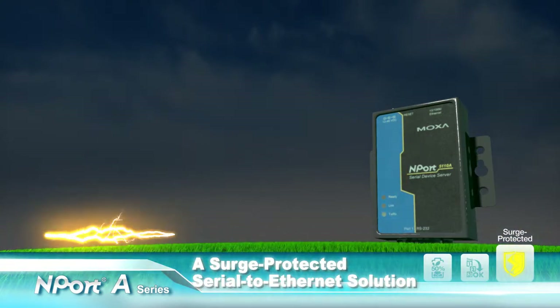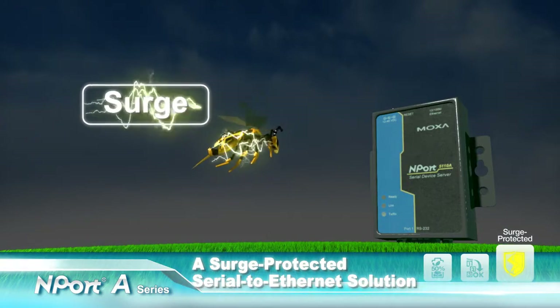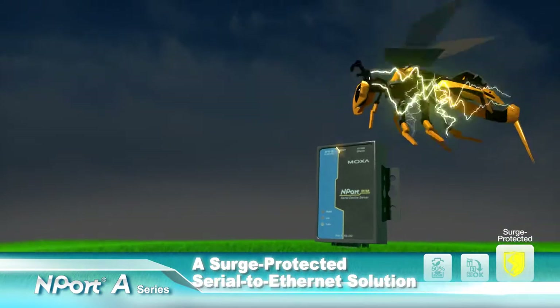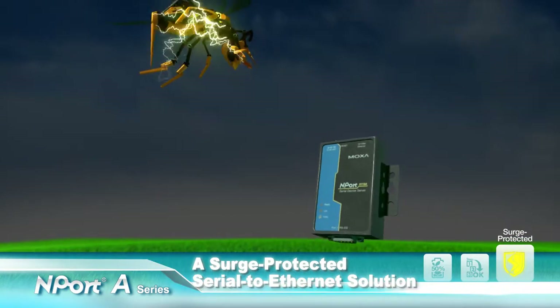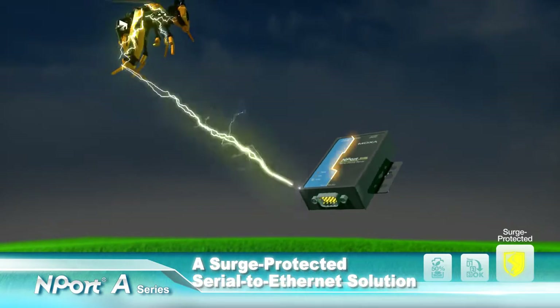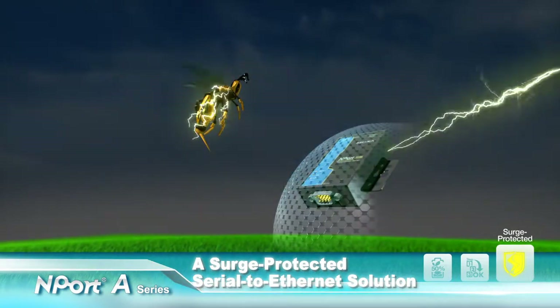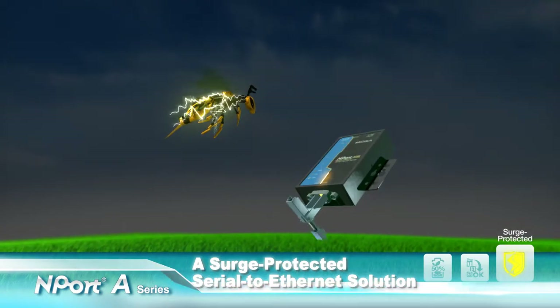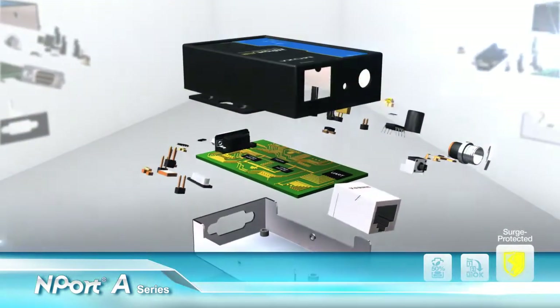Surges are typically caused by high-voltage events from switching or lightning transients. Moxa has applied its leading-edge surge immunity solution to achieve exclusive serial-line surge protection on the N-Port A series. When a surge occurs, the N-Port A series can easily protect electronic devices from voltage spikes and withstand electrical noise.